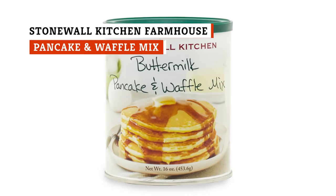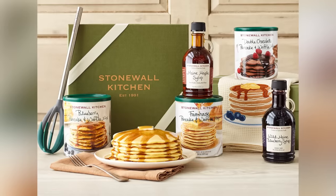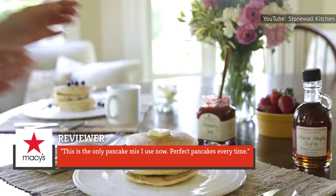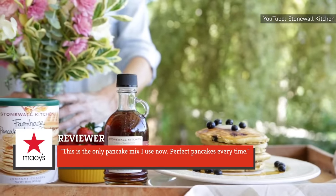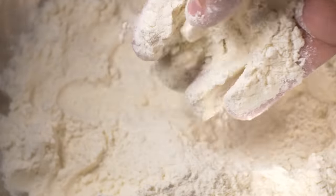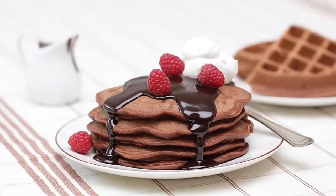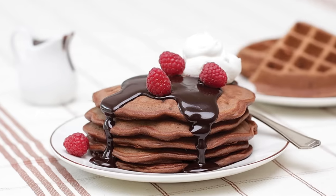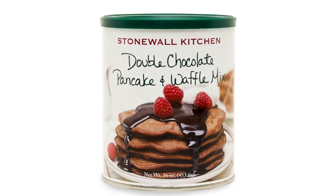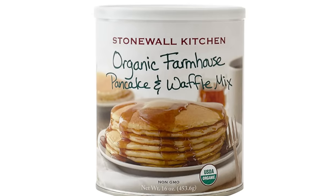We were really worried that this Stonewall Kitchen Farmhouse Pancake and Waffle Mix might fall flat. Instead, what we found were gushing reviews, including one from a Macy's reviewer that read, 'This is the only pancake mix I use now. Perfect pancakes every time.' The special ingredient in this mix is a malted flour, which Stonewall Kitchen claims makes light and fluffy pancakes with a luscious vanilla aroma. There's also a little buttermilk in there, so you already know these will likely be delicious. While it's still up for debate if these pancakes justify the price, Stonewall Kitchen has stood behind their award-winning brand since 1991.